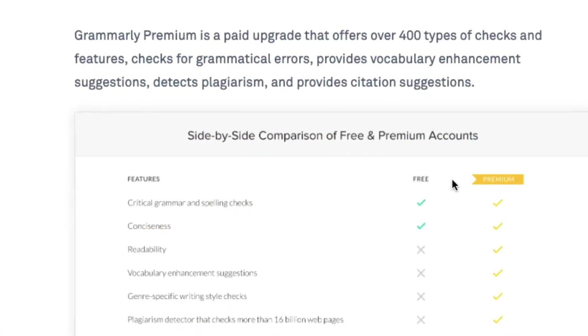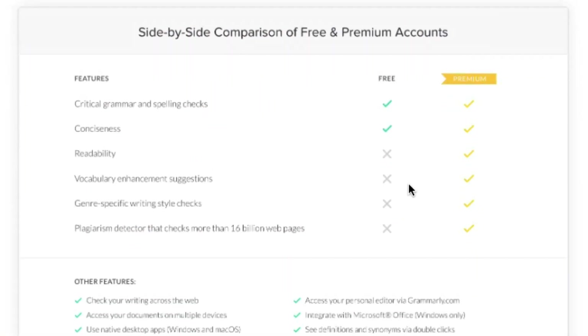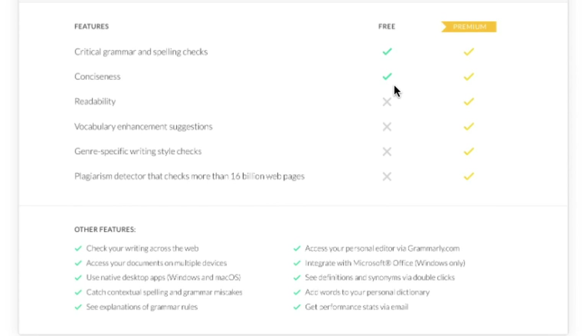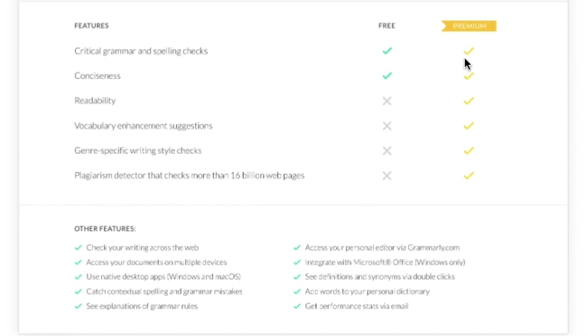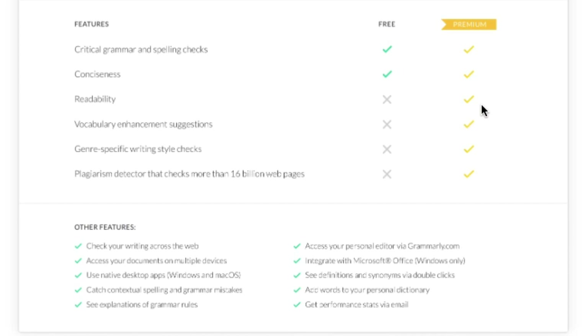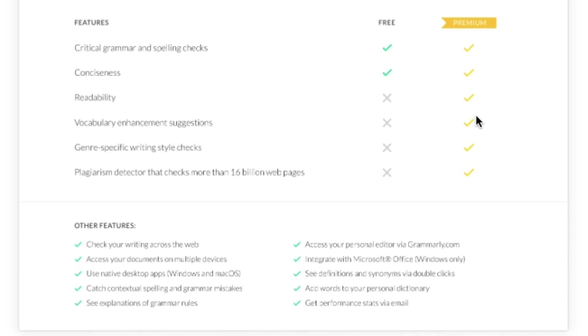The premium version is $11 a month if you pay a year in advance — that's $140 annually. But everything I'm showing right here — the spell checking and basic grammar checking — is available in the free version. So you can install this in your browser and have all of this available for free. The premium version includes some additional intelligence in the editor, such as readability, vocabulary enhancements, and plagiarism checking, which we will touch on in a few moments. So that gives you a good idea of how you can use Grammarly right out of the gate and make you a better communicator for free.